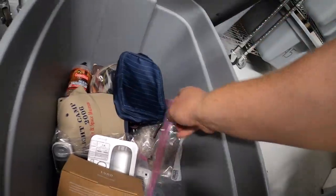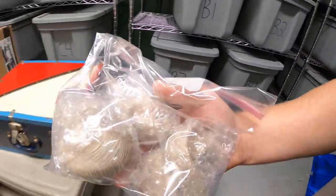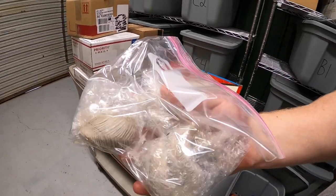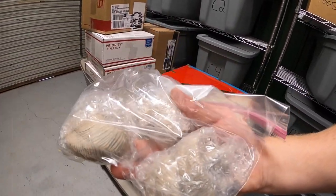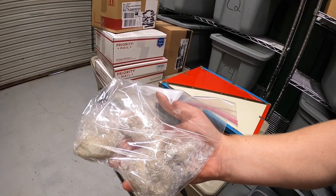Next we're going over to B5, pulling out some fox figurines. I've already bubble-wrapped them so they don't get broken in the tote. I've got like a dollar or two into these — I had them for quite some time and they didn't really sell so I lowered the price. The three just sold for $12.99 plus shipping.